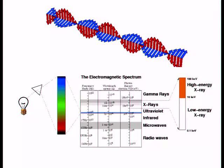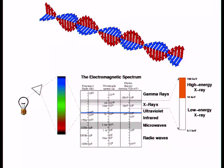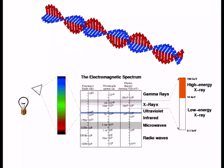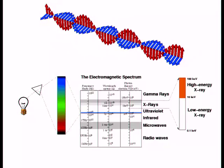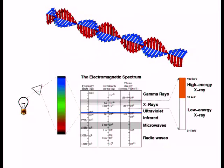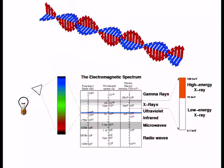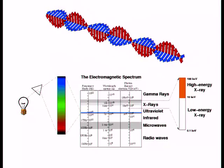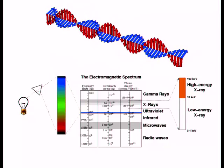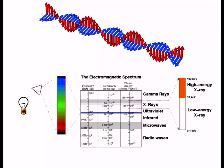The dividing line between low-energy and high-energy X-rays is 10 kiloelectron volts. We've had very sensitive astronomical telescopes working below 10 keV, but basically none that work above 10 keV. That is the gap NuSTAR aims to fill.